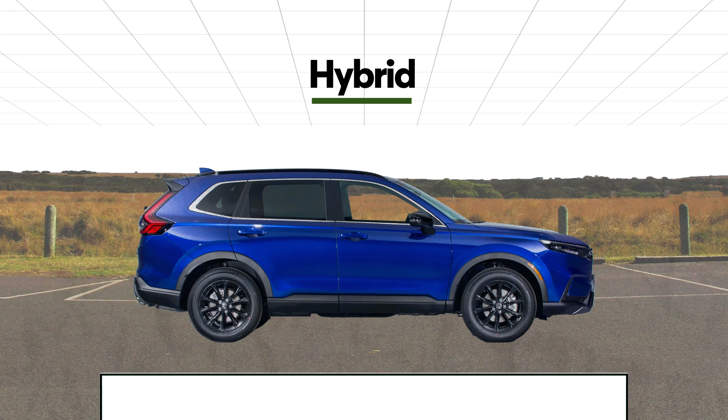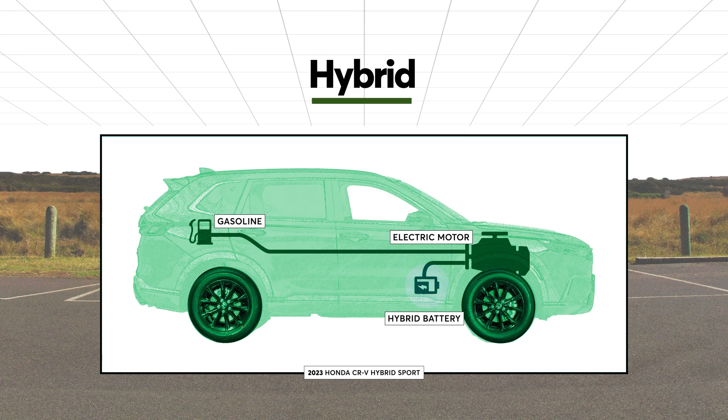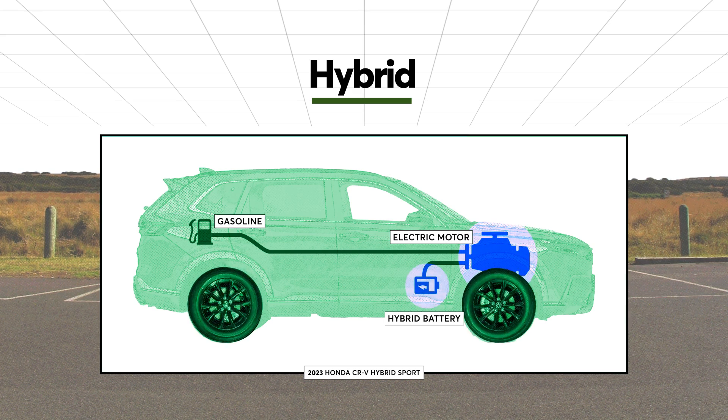A hybrid powertrain works similarly. It's powered by gasoline, but the car also contains a small electric motor with a separate hybrid battery. The hybrid battery charges as you drive, and the vehicle switches between using the engine or electricity to get you around.